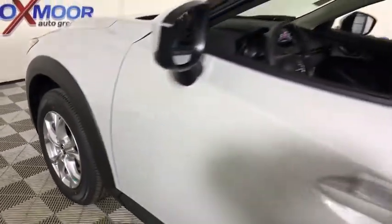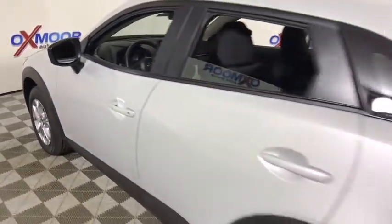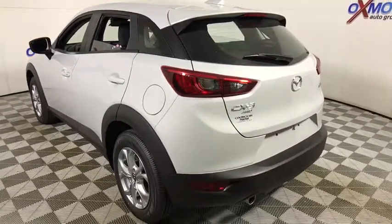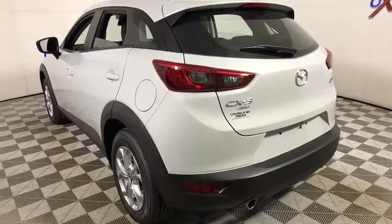The 2018 Mazda CX-3. The CX-3 is a fun and feisty runabout with outstanding performance, style, and sophistication that outstrips the competition.